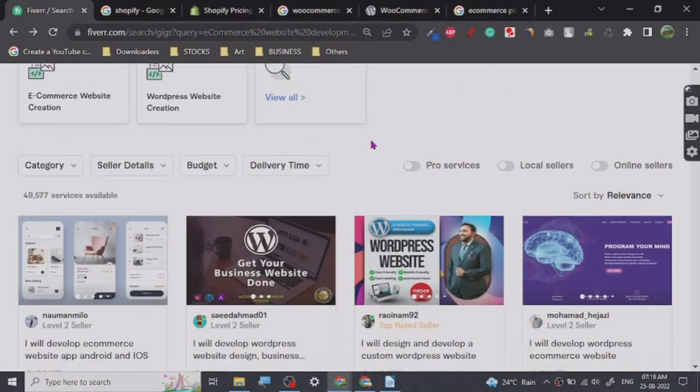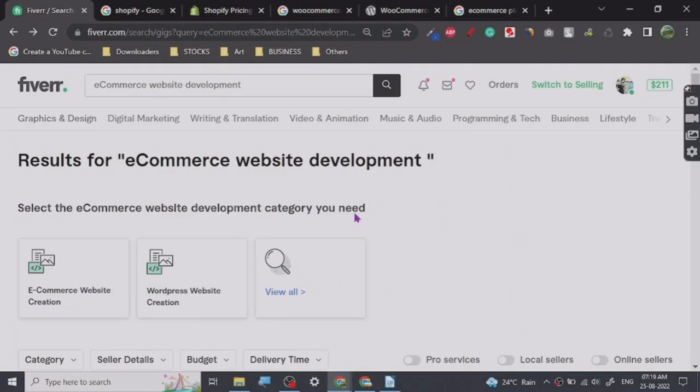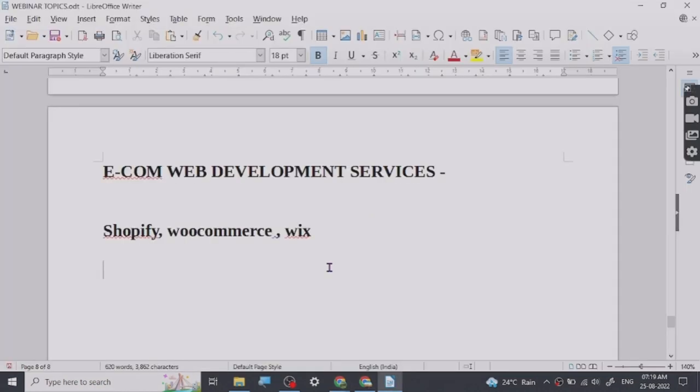That's all for ecommerce platforms. Let's talk about one more topic — hosting. Many people use different kinds of hosting and this is basically the most cost-relevant part.